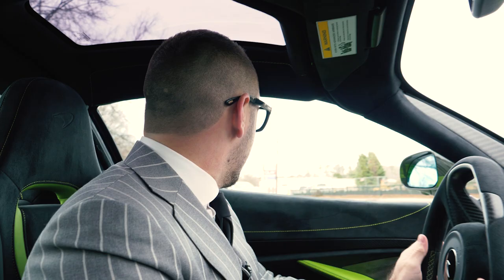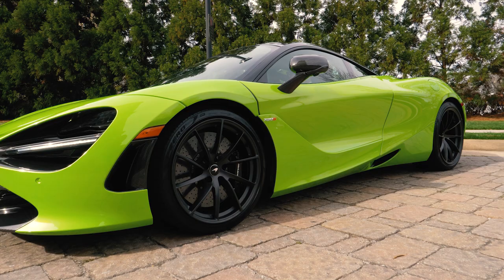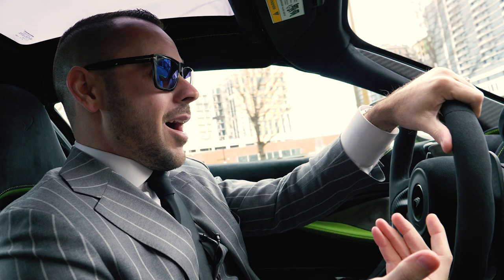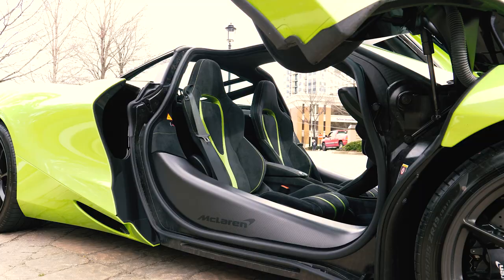The most special thing about this car is obviously the paint. Napier Green through McLaren Special Operations is over a $12,000 option, and the cool thing about this car is it's got over $13,000 worth of MSO Napier Green interior.